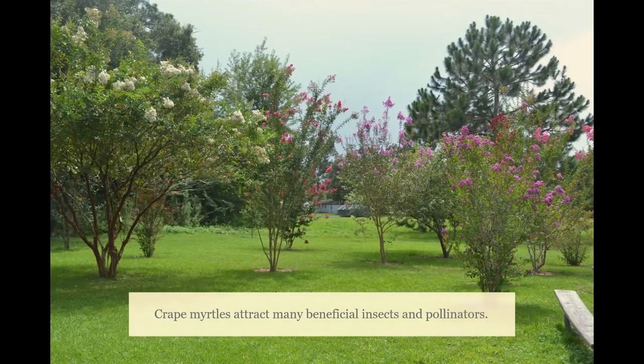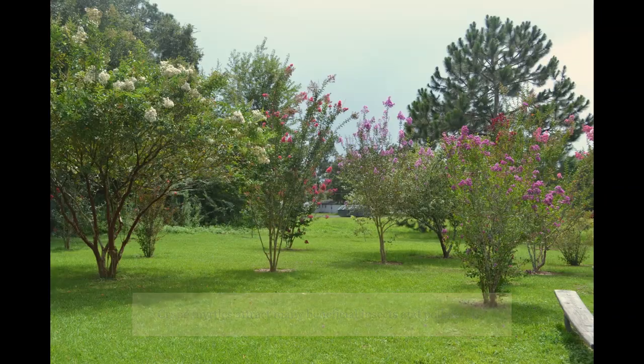The added benefit of crepe myrtle, even though it's not a native, is that it is host to so many beneficial insects. When it's in flower all through the summer months, you're going to be attracting those beneficial insects to the garden to help feed on some of the insects you may not want on your other plants.